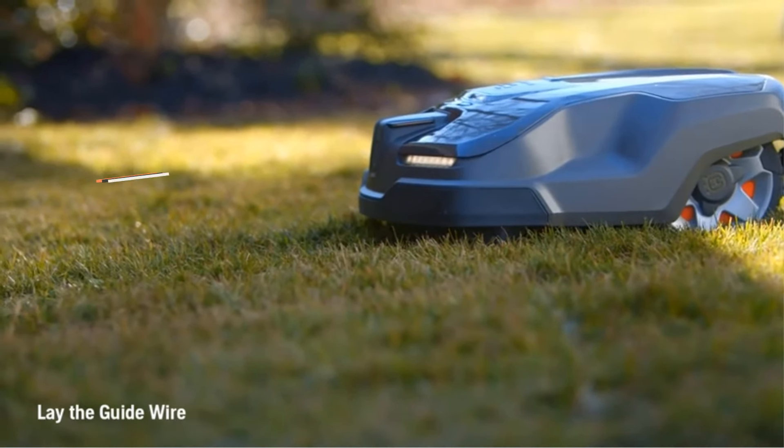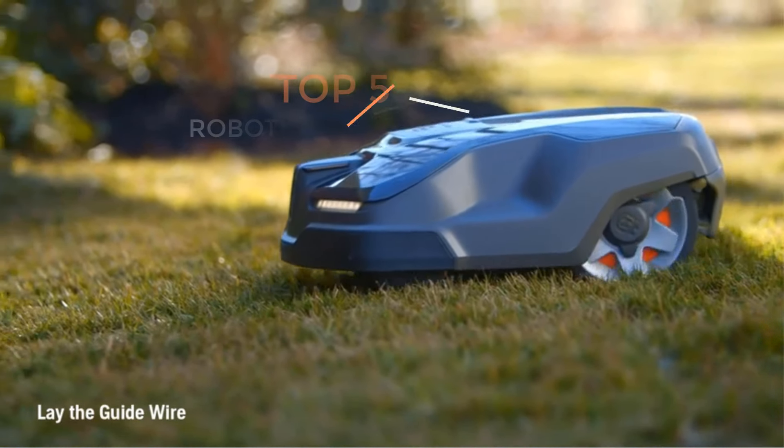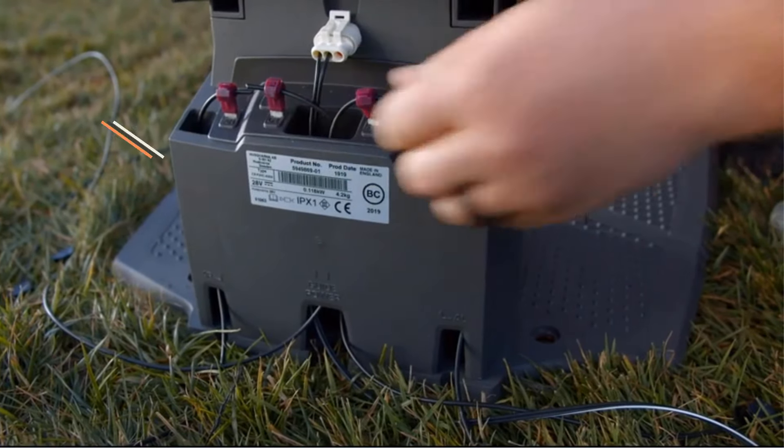Are you ready to discover the latest and the greatest products on the market? Well, you are in the right place. Here we present the latest and the best gadgets of all time.